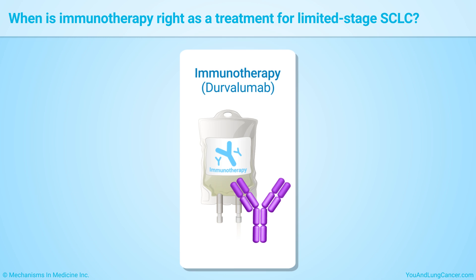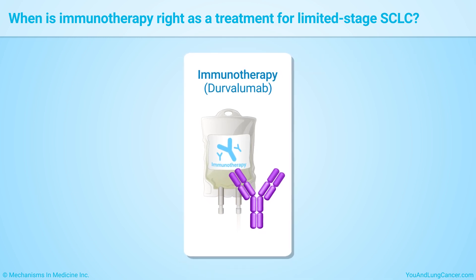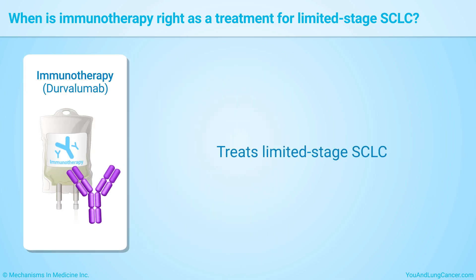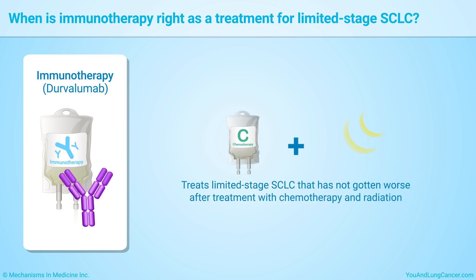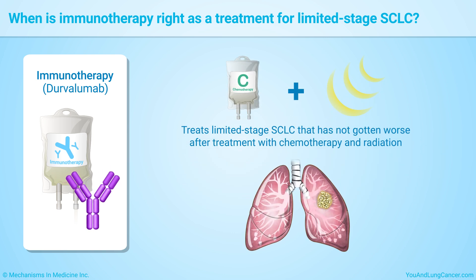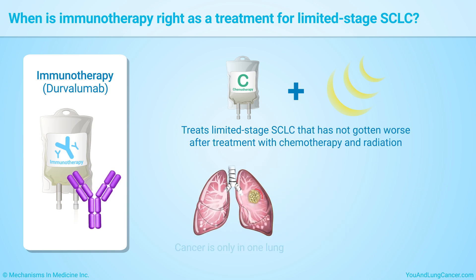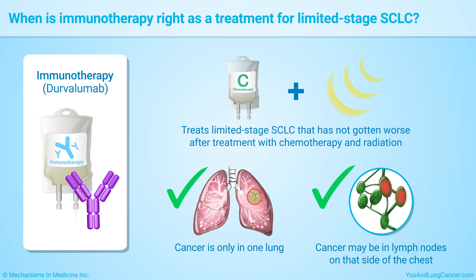Durvalumab is an immunotherapy drug that has been used to treat extensive stage small cell lung cancer for several years. It was recently approved to treat limited stage small cell lung cancer that has not gotten worse after treatment with chemotherapy and radiation together. Limited stage small cell lung cancer is cancer in just one side of the chest — it may be in only one lung and sometimes lymph nodes on that side of the chest.